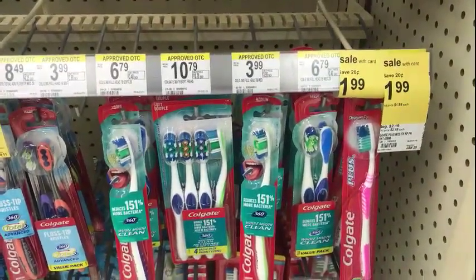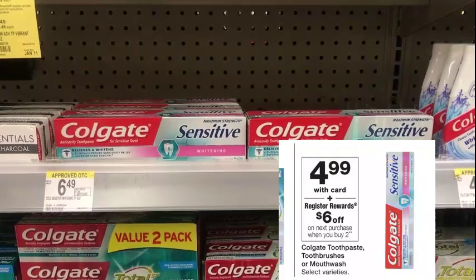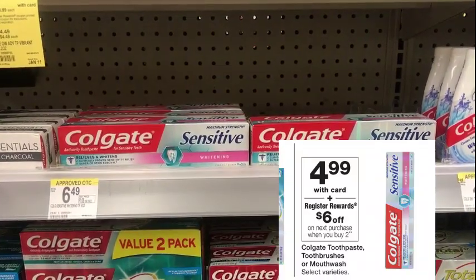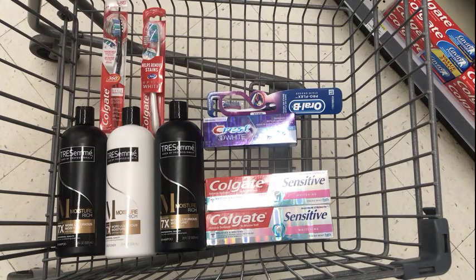Next, we'll pick up the Colgate Sensitive at $4.99, and when you pick up two you get a $6 registry reward. Here's everything that we're gonna pick up.